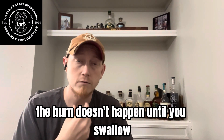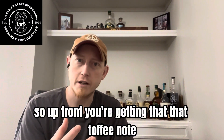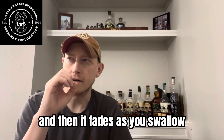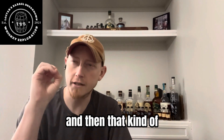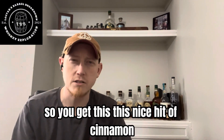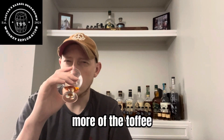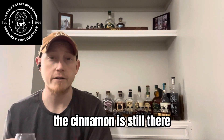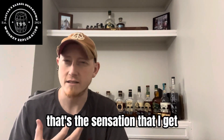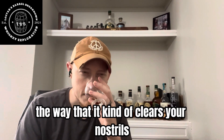The cinnamon on the mid-palate — that's where that starts to come through. The burn doesn't happen until you swallow. Once you swallow, it gives you that Kentucky hug and it kind of ignites the mid-palate. So up front you're getting that toffee note, this really sweet oak and that toffee. And then as you swallow, you get that burn in the throat, and that kind of ignites the cinnamon flavor throughout your mouth — it's coating everything. You get this nice hit of cinnamon, and then it fades into that brown sugar, more of the toffee. That good level of burn makes you kind of take a deep breath — almost like a cinnamon Altoid, the way that it kind of clears your nostrils.